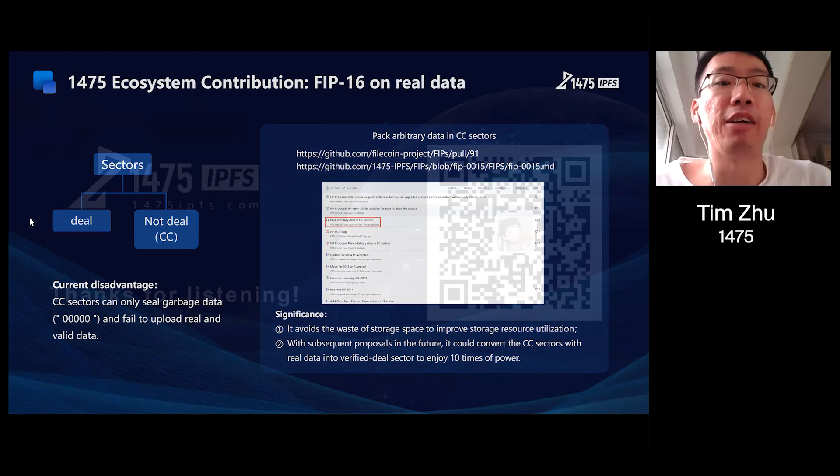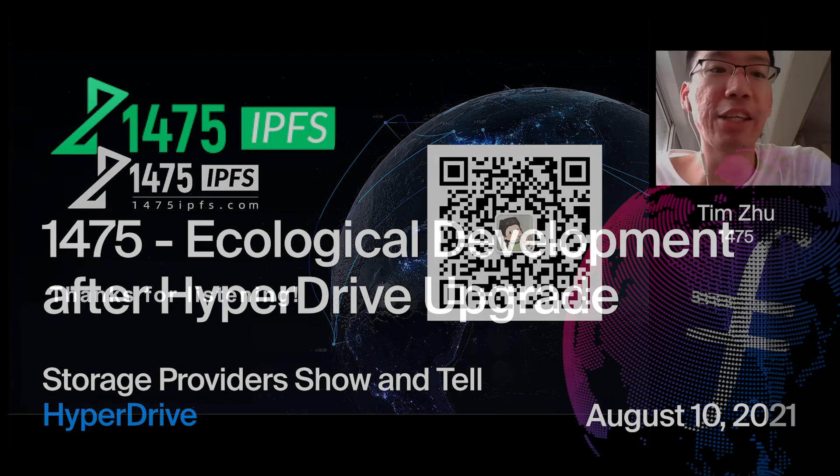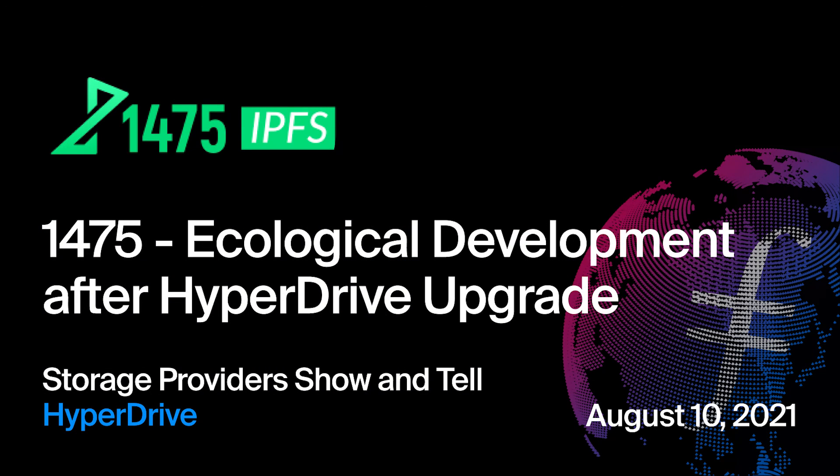Time's up. Thanks for listening. If you have any questions, you can scan the QR code on WeChat to talk with me after the meeting. Thank you.